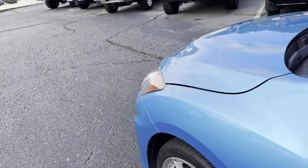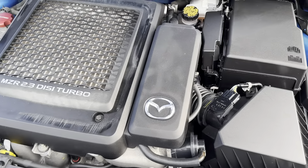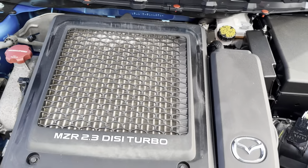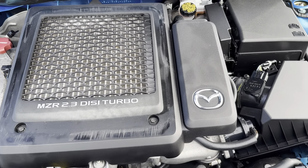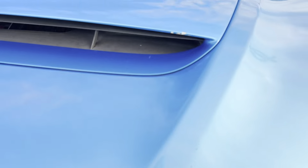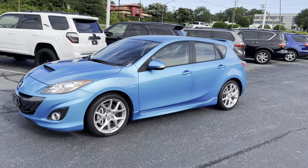95,000 miles on there. We'll pop the hood for you. There she is. Tons of life left on her. So yeah, this is the 2011 Mazda Speed 3.